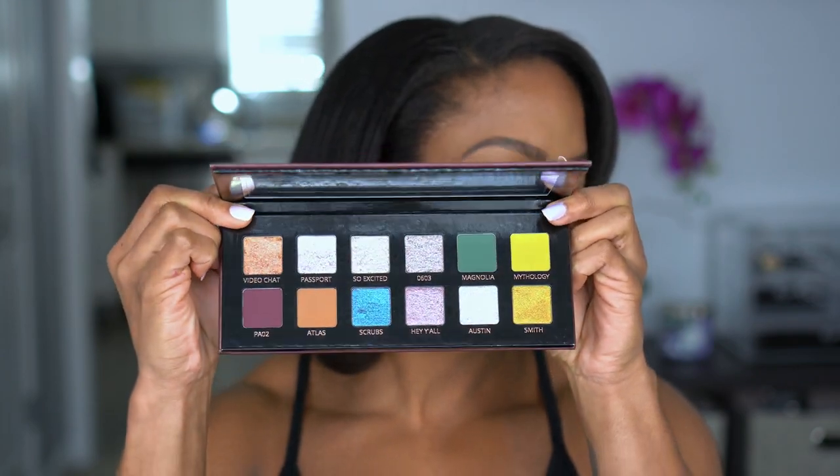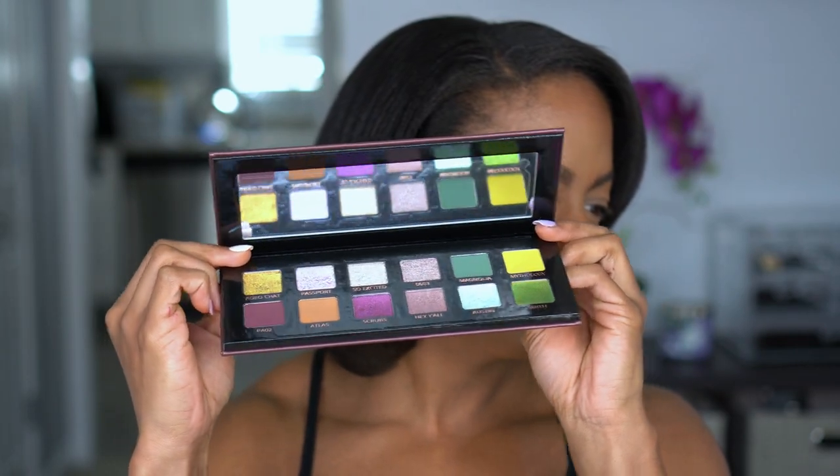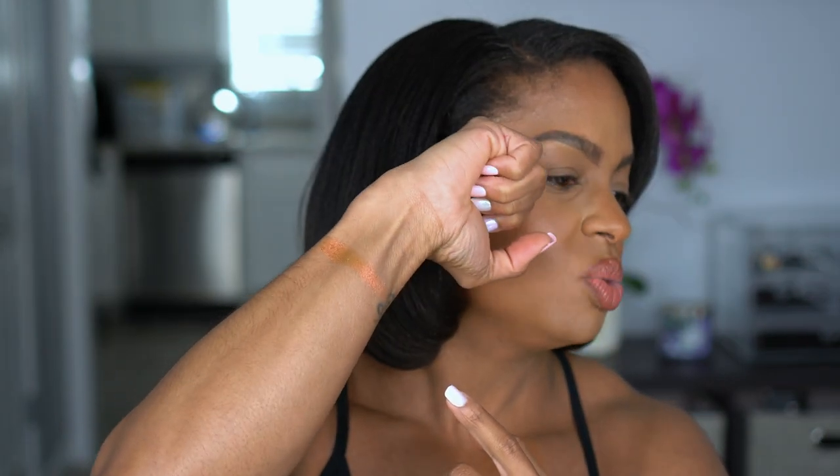So let's go ahead and do swatches. First shade is Video Chat. The description doesn't say what each one is, so we'll figure it out as I swatch them. This feels so creamy — it's a duochrome. Kind of see the shift there. This is like an orange to green to gold shift.